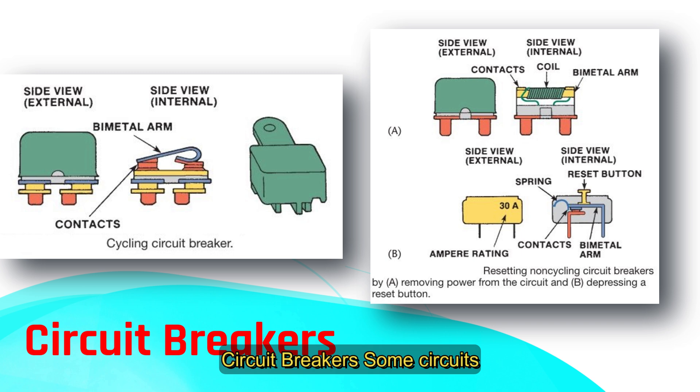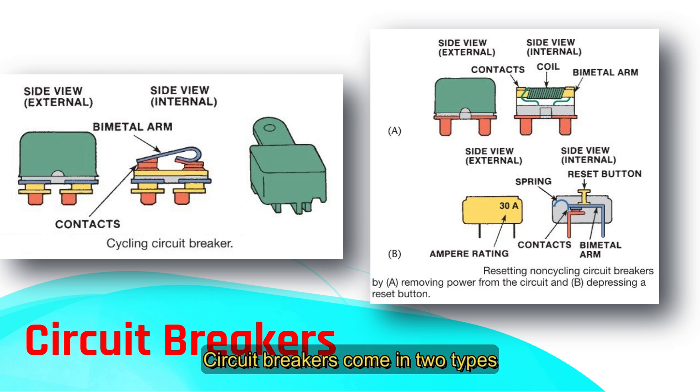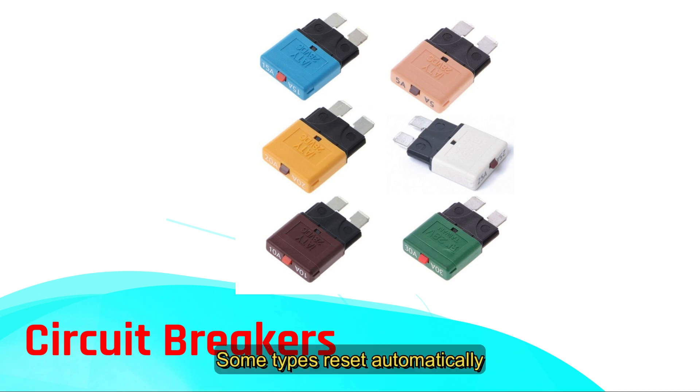Some circuits are protected by circuit breakers, which are often labeled CB in your fuse chart. Circuit breakers come in two types: cycling and non-cycling. Inside a circuit breaker is a bimetal arm made of two metals. When too much current flows, the arm heats up and bends, opening the circuit. In cycling breakers, the arm cools and resets, allowing current to flow again — if the overload persists, this cycle repeats. Non-cycling breakers stay open until reset; some reset automatically by cutting power, while others have a reset button you press to restore the circuit.